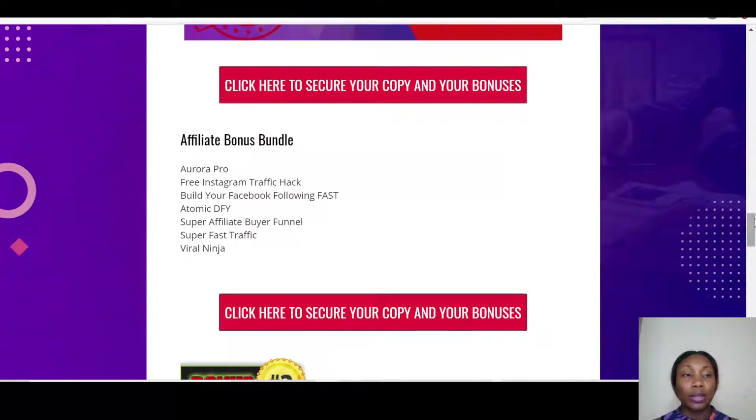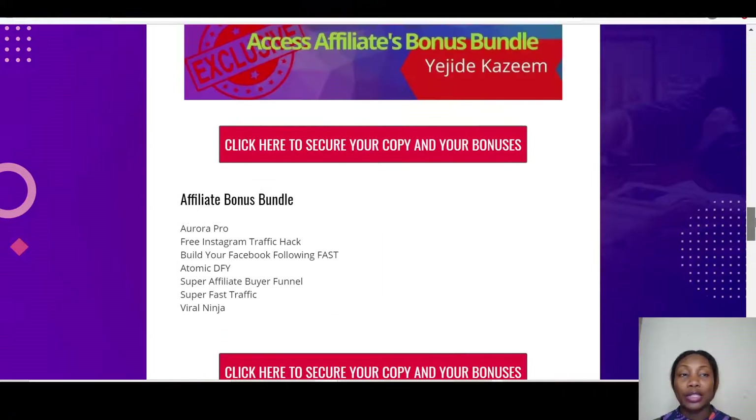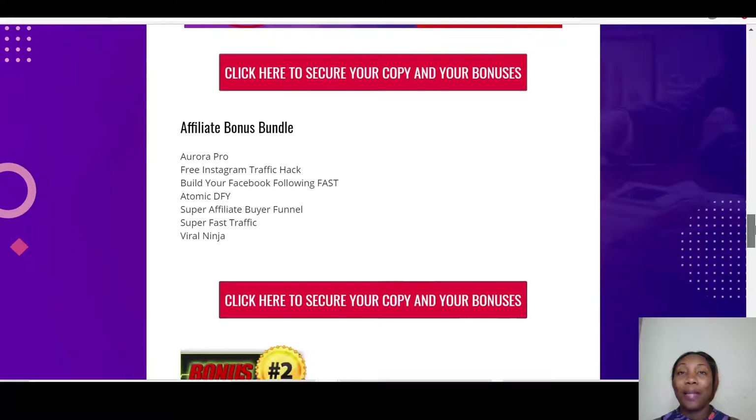The first bonus is Aurora Plus, which tells you all about how you can get traffic using Quora. Then you've got Free Instagram Traffic Hack, which teaches you about Instagram traffic. Then there's Build Your Facebook Following Fast, which helps you use Facebook as a traffic source. And then you've got Atomic Done-For-You, which teaches you all about affiliate marketing.